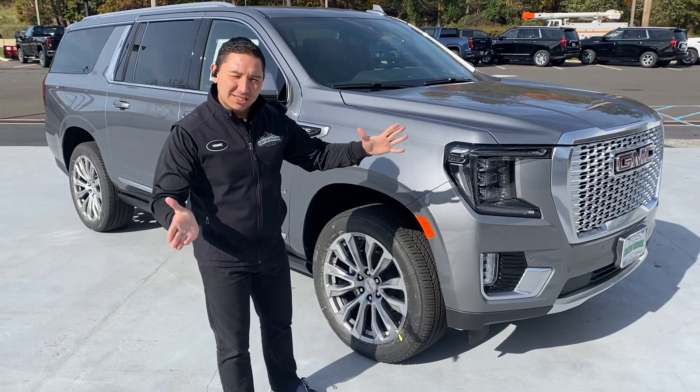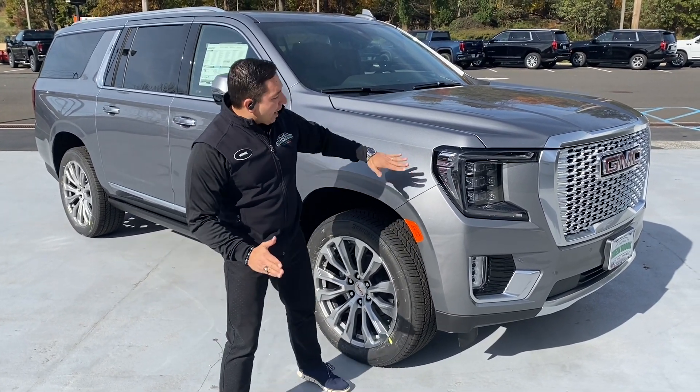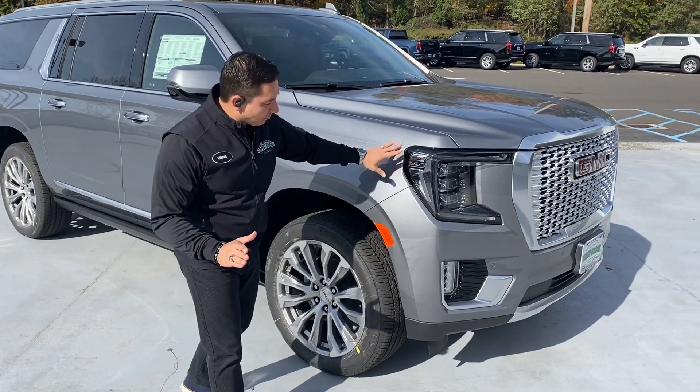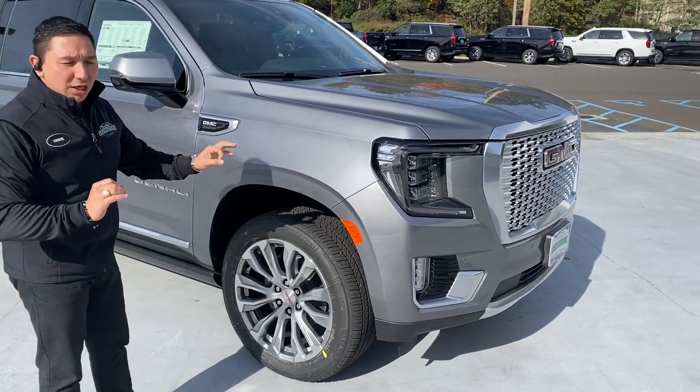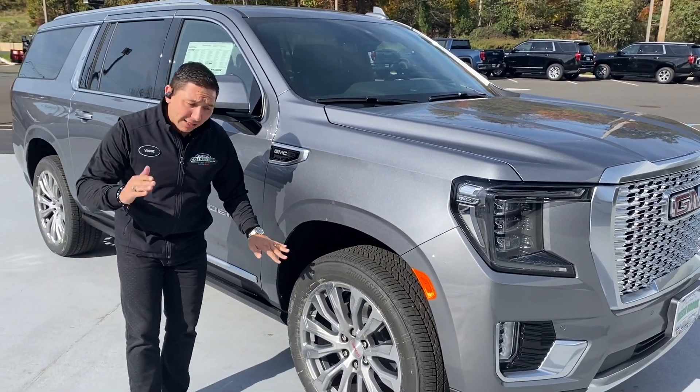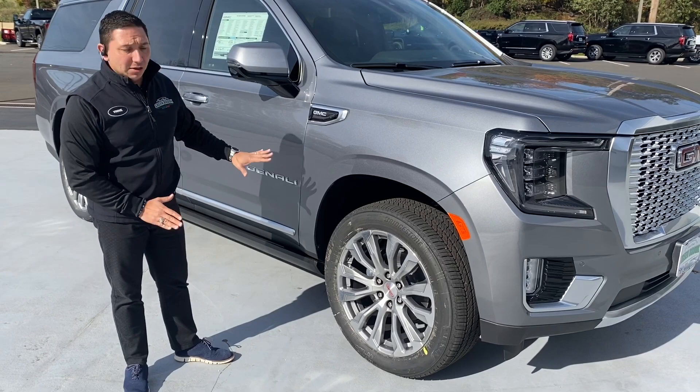Let's explore a little bit the side of this vehicle. Right here you can see a nice GMC logo that they embedded on the headlights — really a nice touch of detail there. We have the same wheels that we had last year, nice Denali wheels here.